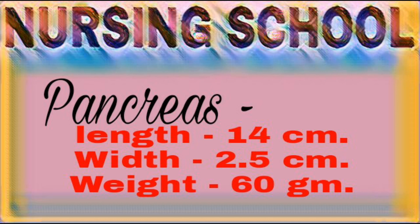Pancreas consists of three parts: head, body, and tail. Pancreas is both exocrine and endocrine type of gland. Pancreas produces enzymes that help in digestion of protein, fat, and carbohydrates in the intestine. It also produces insulin and glucagon that regulate blood sugar levels.